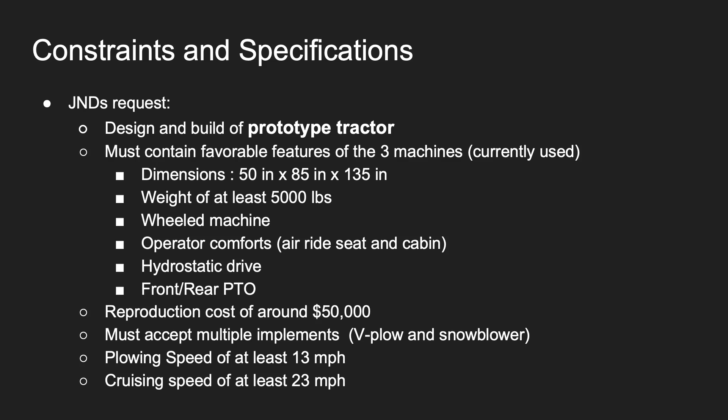The reproduction cost of the machine was around $50,000, and it must accept multiple implements such as V-plows and snow blowers. The machine also had to have two speeds: a cruising speed and a plowing speed.